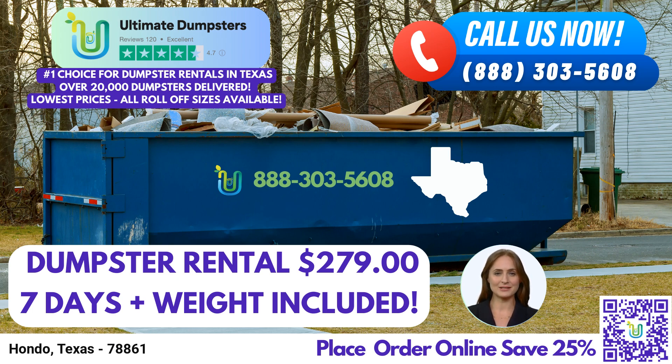The 20-yard dumpster is around 22 feet long, 8 feet wide, and 4.5 feet high. It is commonly used for home renovation waste, small business waste disposal, and construction debris. For larger projects, we offer the 30-yard dumpster, which is roughly 22 feet long, 8 feet wide, and 6 feet high. This size is suitable for demolition debris, commercial waste disposal, and larger construction projects.